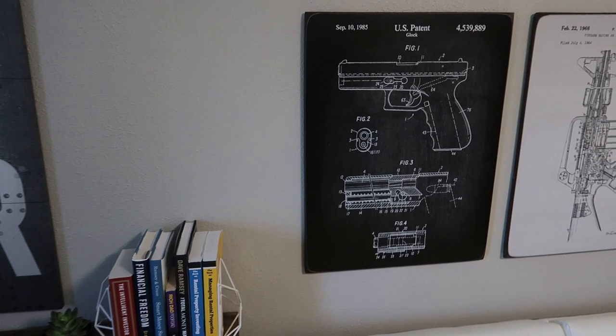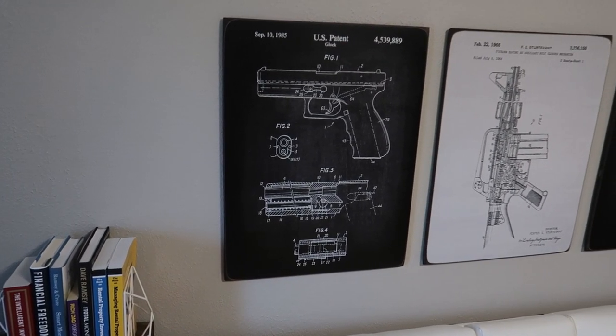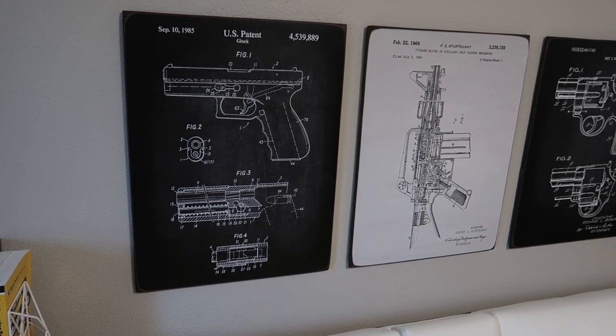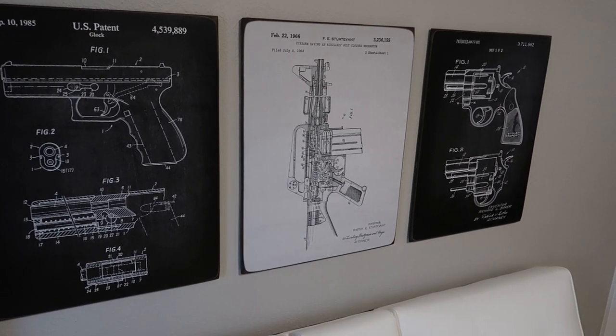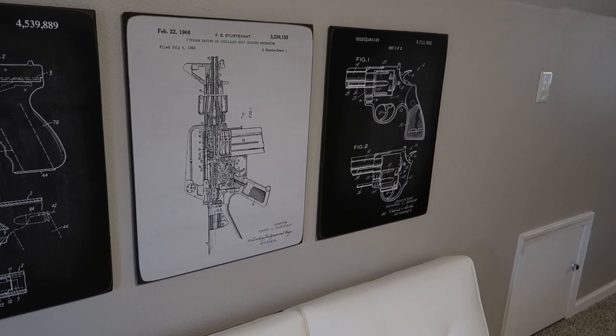From the wall decor in my studio, I wanted to make sure I used things that resembled me. I'm a big gun guy — hopefully I don't get demonetized for this — and I enjoy them a lot. So when I found these pieces on Etsy, I had to get them. They turned out amazing, and I'm so glad I made the decision to pull the trigger and get them. No pun intended. Or was it?